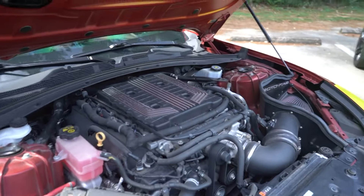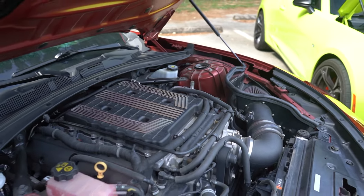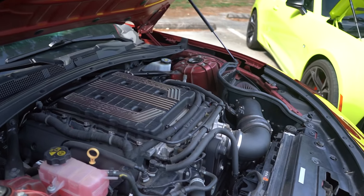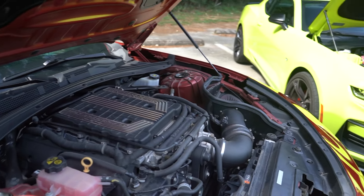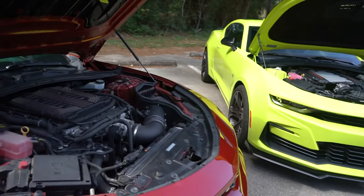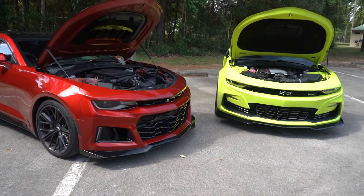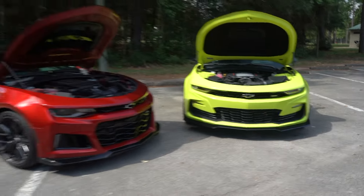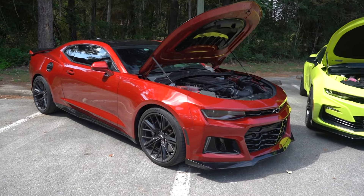With the ZL1, they use an LT4 - still a 6.2-liter V8 - but they add a supercharger to give you an extra, give or take, 200 horsepower. So with the ZL1 you get 650 horsepower and 650 pound-feet of torque, zero-to-60s in the mid to lower three-second range, and quarter miles in the low 11-second range. Either car is a fantastic performer. If you're going for lighter weight and a more agile version, go for the 1LE. If you want the big power and you're into roll racing, maybe the ZL1 is the better option.